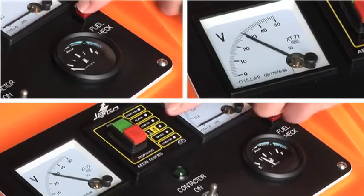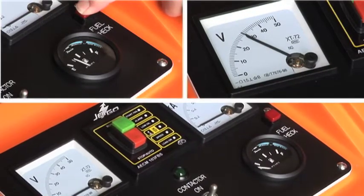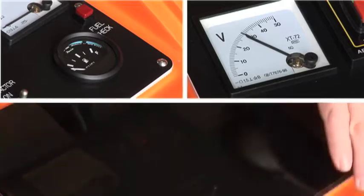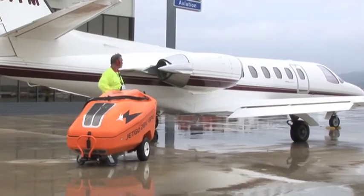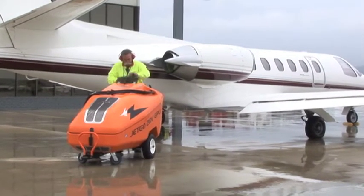All JetGo controls and monitoring systems are automated and easy to operate, eliminating the potential for operator error. And back-to-back aircraft starts are possible, as the hybrid starting batteries are automatically and quickly replenished.